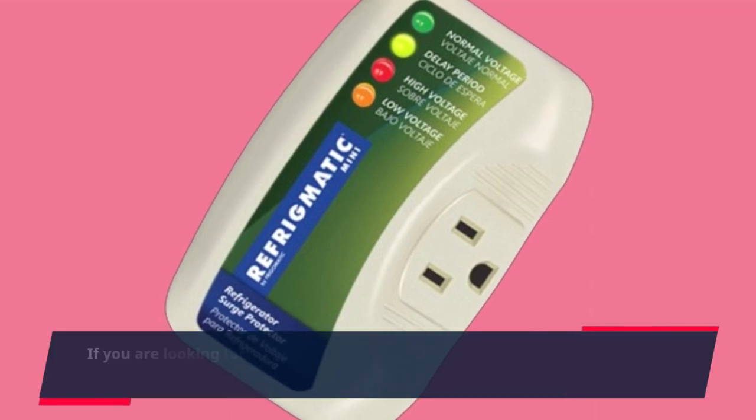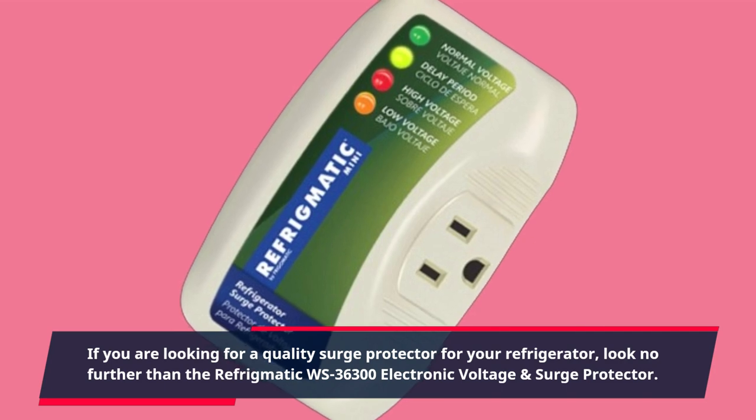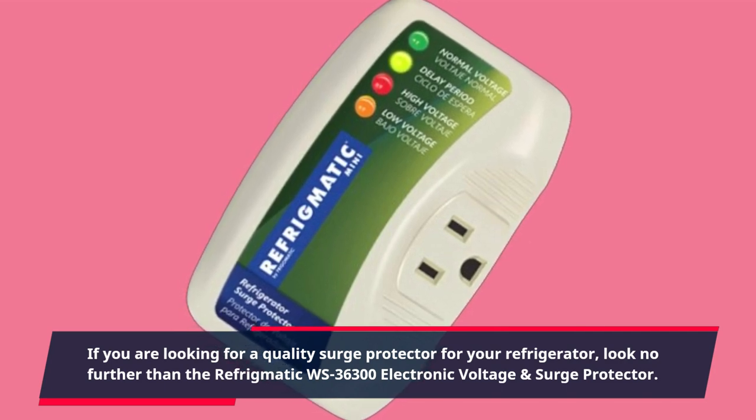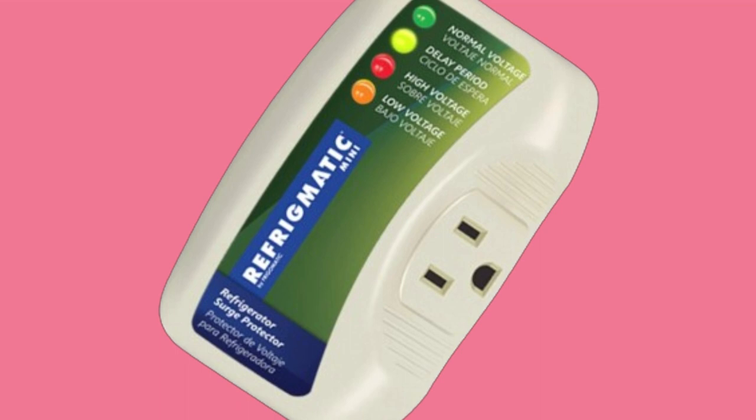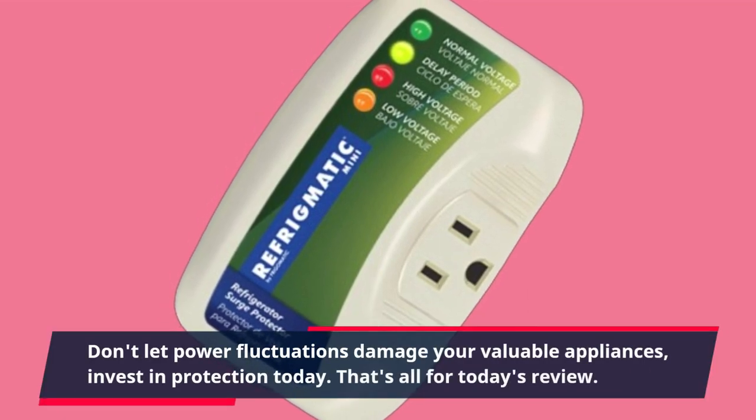If you are looking for a quality surge protector for your refrigerator, look no further than the Refrigmatic WS-36300 electronic voltage and surge protector. Don't let power fluctuations damage your valuable appliances — invest in protection today.